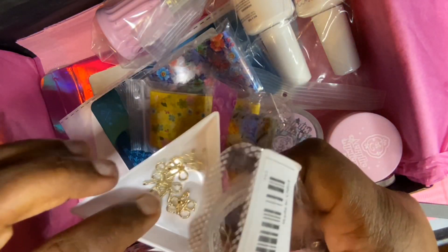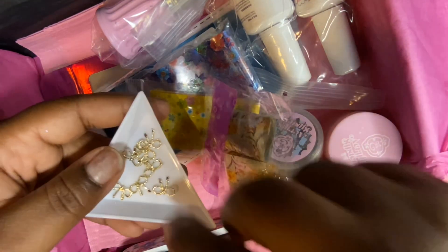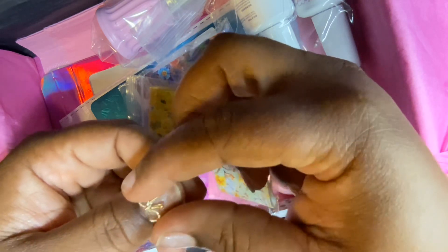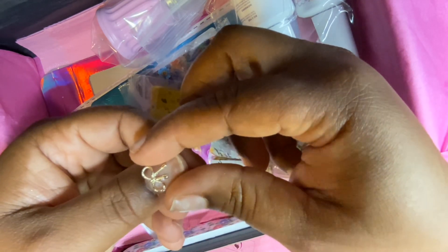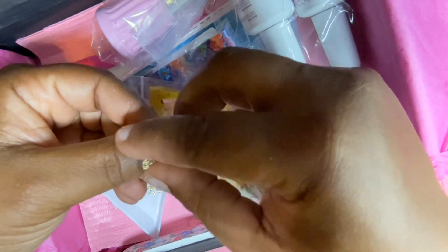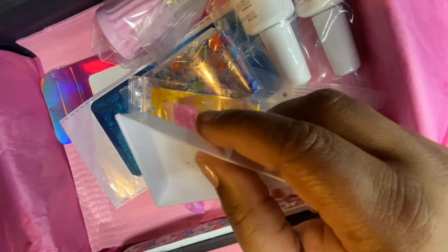This next package is these cute little gold bows. I do have gold and silver bows but none that are this thin and small. These are going to be perfect especially for coquette and ballet core nails — they're so cute and they fit so well on the nail. I'm really glad to have these to add to my bow collection.